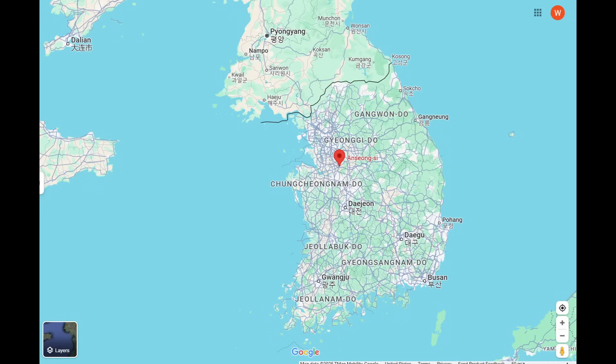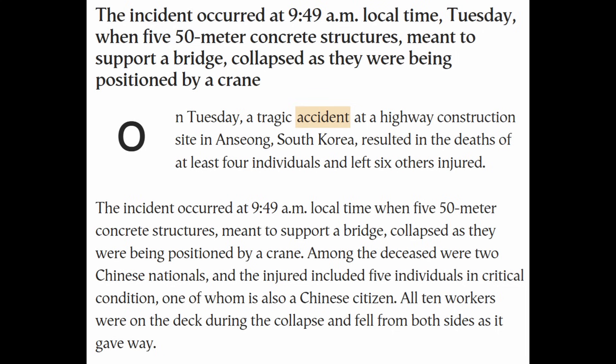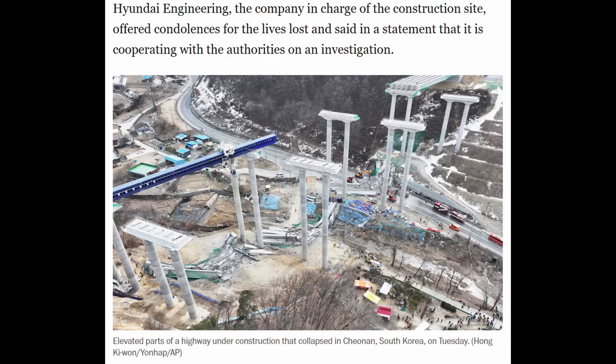We're talking about the location of Anseong, which is about 40 miles south-southeast of Seoul, South Korea. It occurred at 9:49 a.m. local time Tuesday, so earlier in the morning if you're in North America. This article says that the gantry is what collapsed. Hyundai Engineering is the company that was in charge of this construction site, according to reports. I have a link to a number of news stories related to this tragic incident in the description to this video.